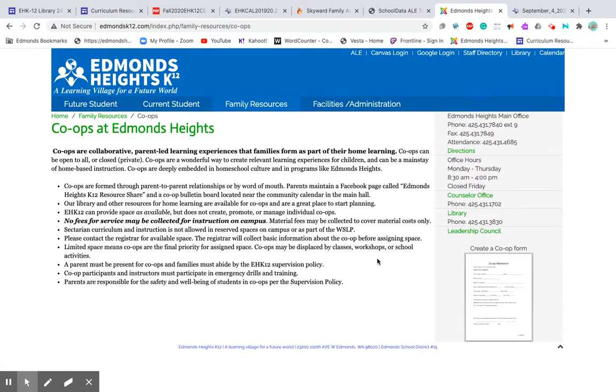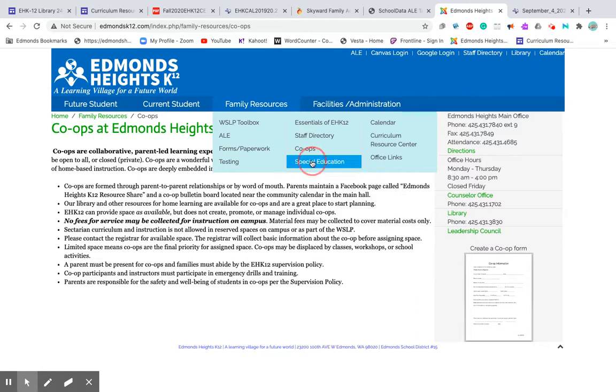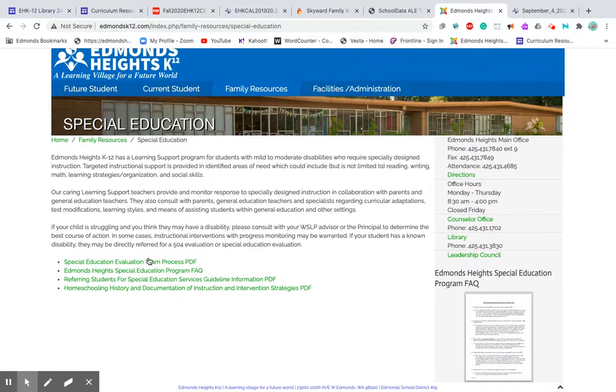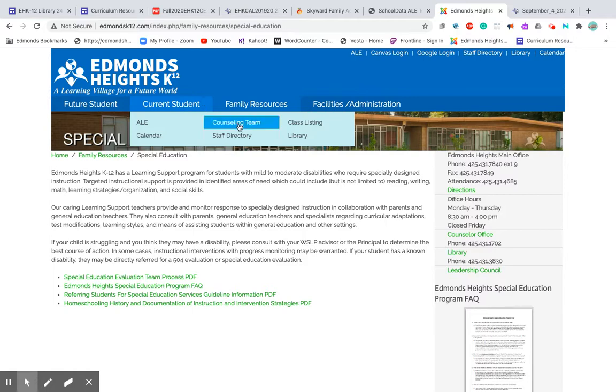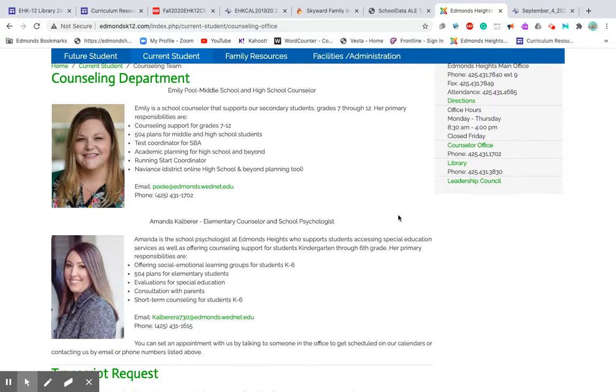Normally we would have a robust co-op presence on campus, though I'm not sure what that looks like with remote learning. If you wanted to create a co-op, you would fill out a form and then join other families to teach together. If you're curious about special education — not sure of the process or if your child would qualify — there are really great documents on the special education page, and you can also email Emily or Amanda via the addresses provided.